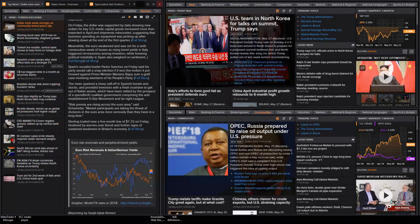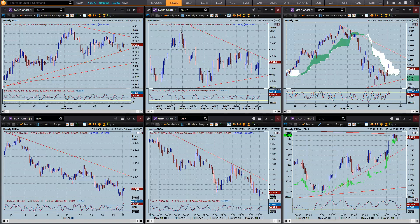Coming back to the major currency pairs - this is where you really need to spend some time piecing everything together. Looking at the majors: Aussie is just trading sideways, Kiwi sideways - they're just moving around with the dollar and their own individual economic numbers, which have been pretty neutral. Dollar Yen is obviously caught up in this North Korean summit and has the potential to go up or down, so we need to keep an eye on the news for that one.